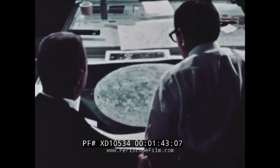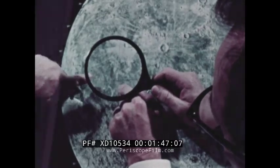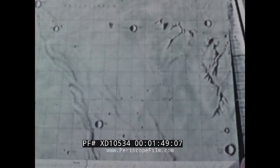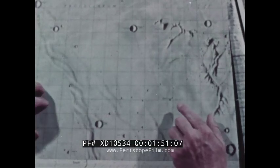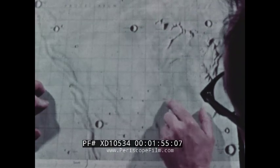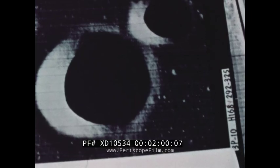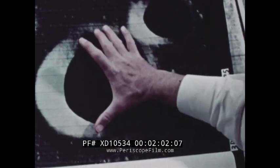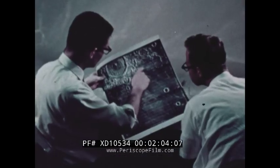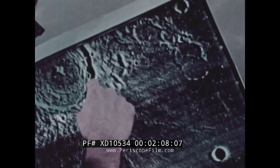Early lunar maps showed only the largest features, such as mountain ranges and major craters. Observatory pictures were better, but still left a lot to be desired. This small dot was indistinguishable as a crater on the first map. Lunar Orbiter photos clearly reveal the crater to be a mile and a half in diameter. It is this kind of detail that makes landing site selection a much simpler task.